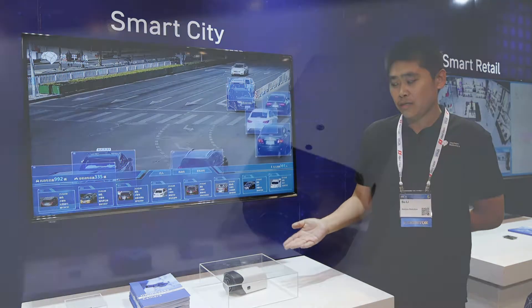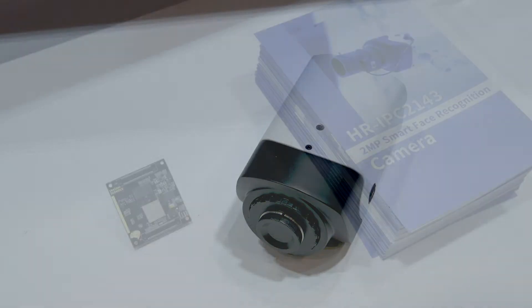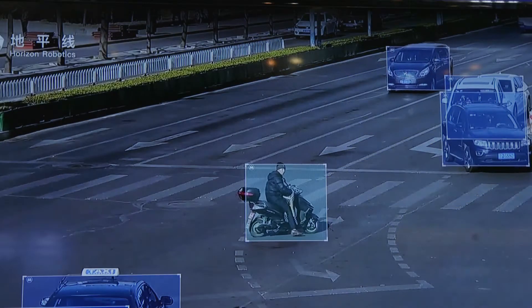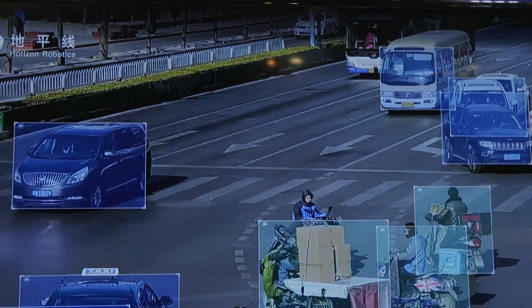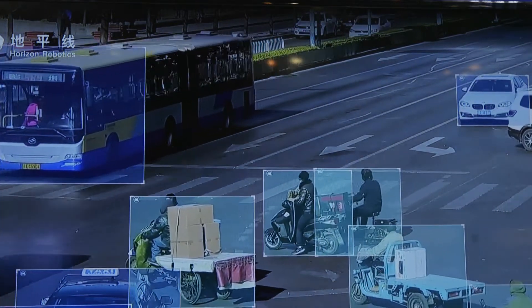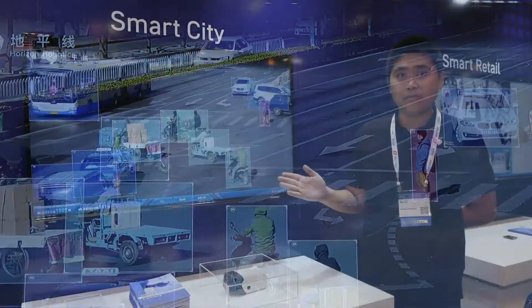Our intelligent video camera is able to detect the objects of interest on the video frame in real time and classify these objects into vehicles, non-motor vehicles, and pedestrians, for example. Moreover, it is able to extract certain features for each class of object.